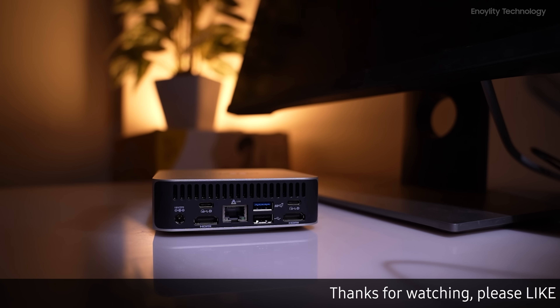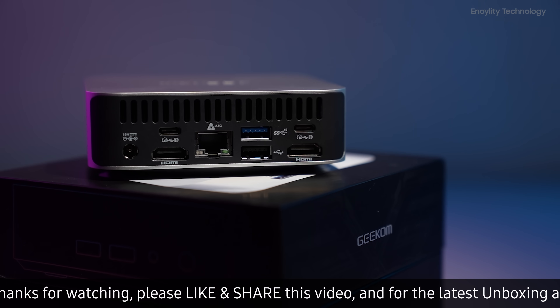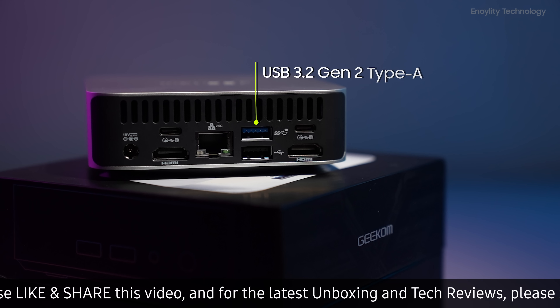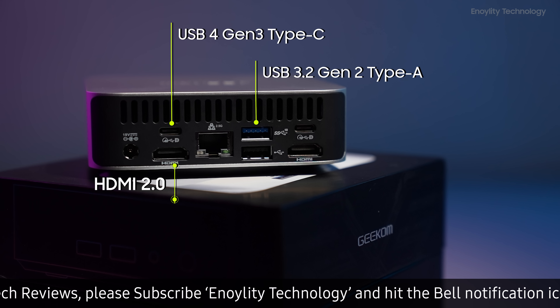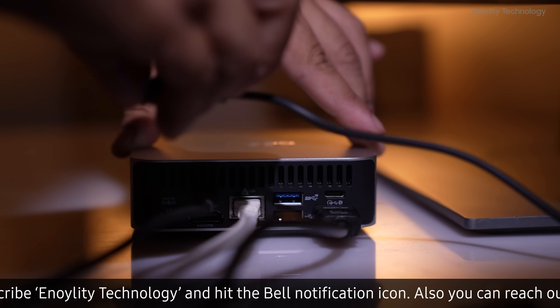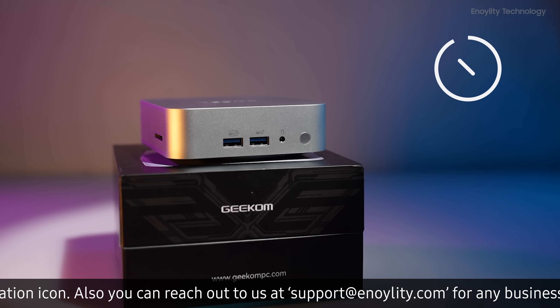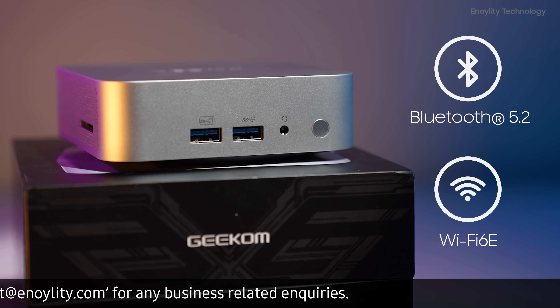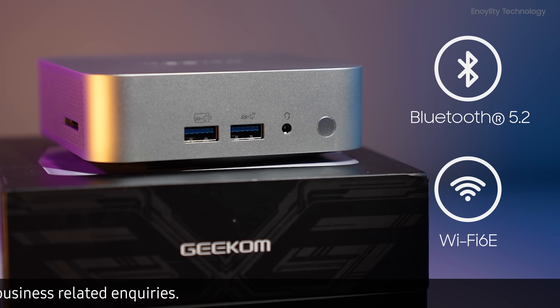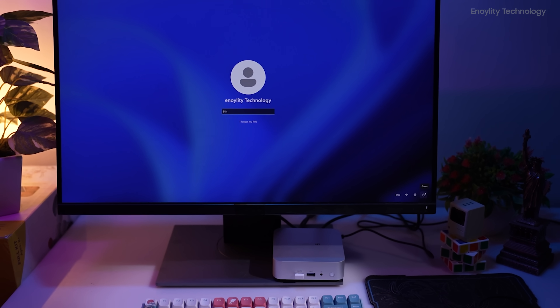Despite its compact size, the Geekom A7 doesn't compromise on connectivity. With a plethora of ports including USB 3.2 Gen2 Type-A, USB 4 Gen3 Type-C, HDMI 2.0, and more, you can easily connect all your peripherals and accessories with ease. Plus, with Bluetooth 5.2 and Intel Wi-Fi 6E, wireless connectivity is faster and more reliable than ever before.